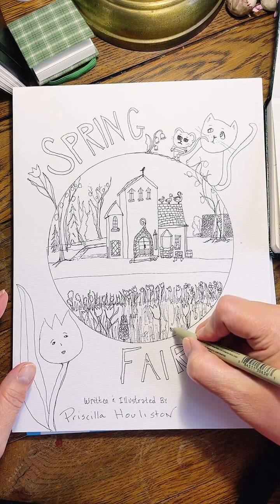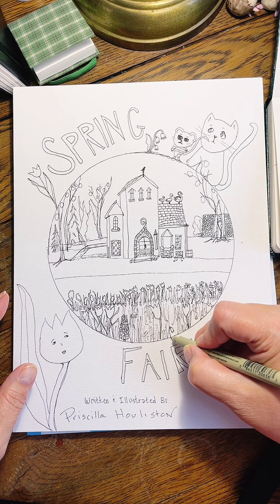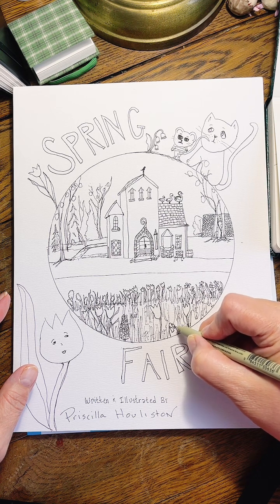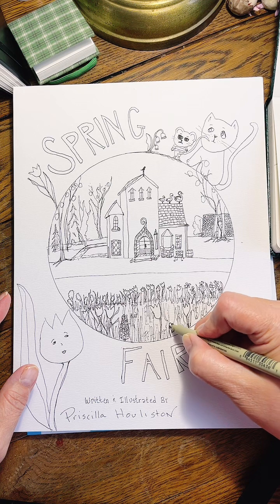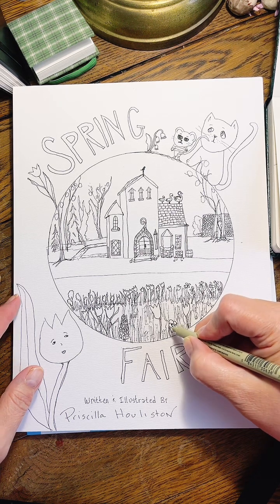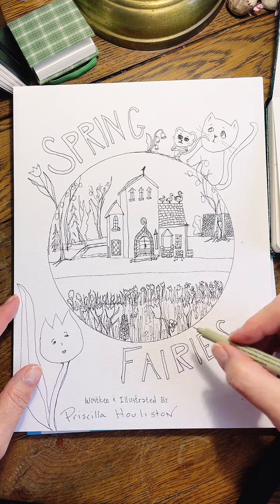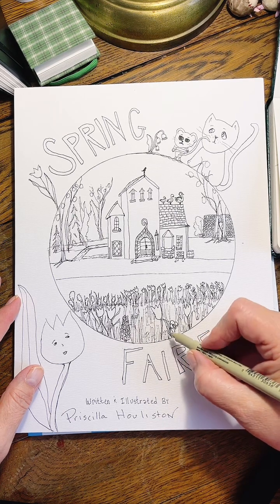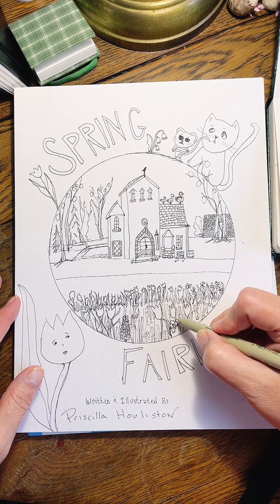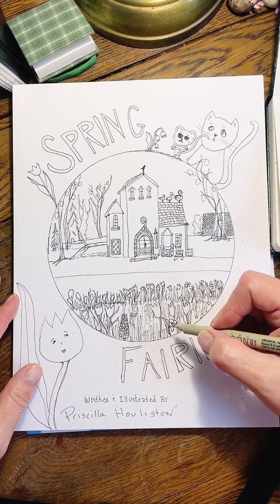I think here I might put some lily of the valley. Let's take a little branch up and put some more lily of the valley in. I'm going to put three because I'm going to have three little sister fairies come to life that are lilies of the valley.